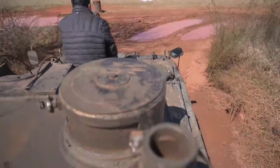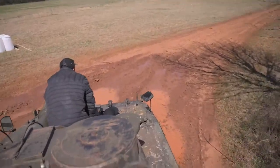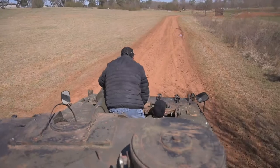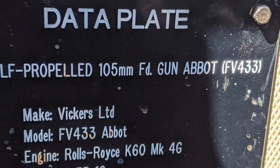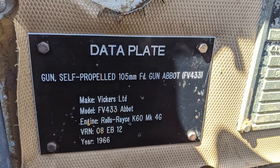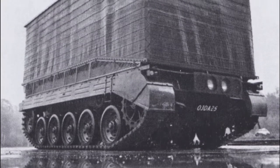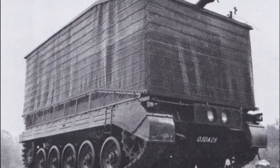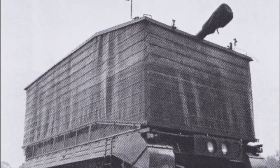Developed in the late 1950s and in service by 1965, the Abbot was part of the British Army's FV-430 family of armored fighting vehicles. Built by Vickers, the FV-433 shared a lot of components with its immediate predecessor, the FV-432. One interesting aspect of the 433 was that it was amphibious, having been equipped with a flotation screen like those seen on tanks deployed during D-Day in 1944.